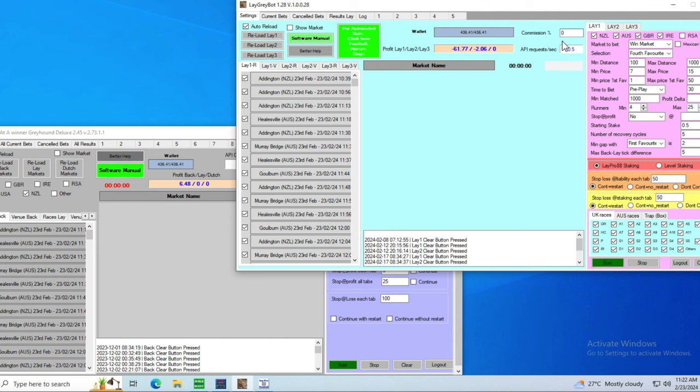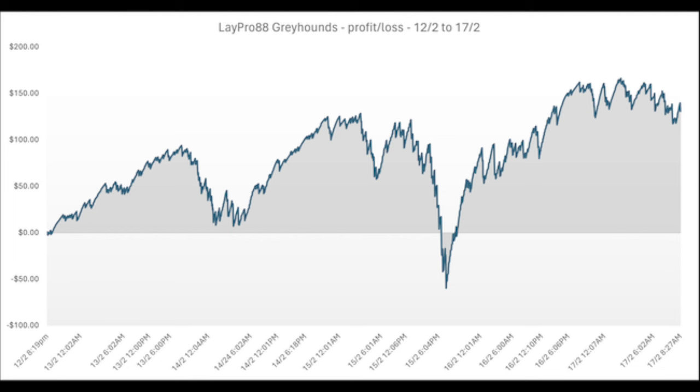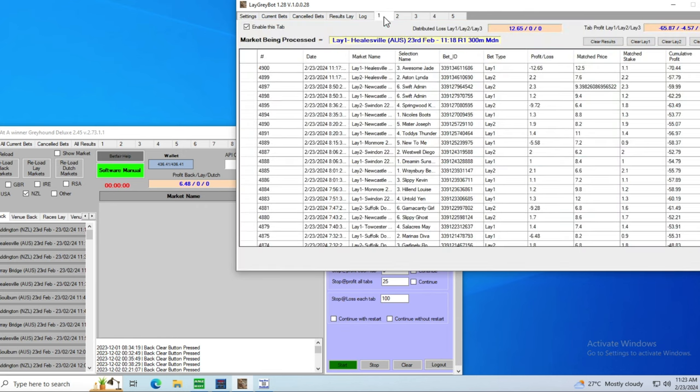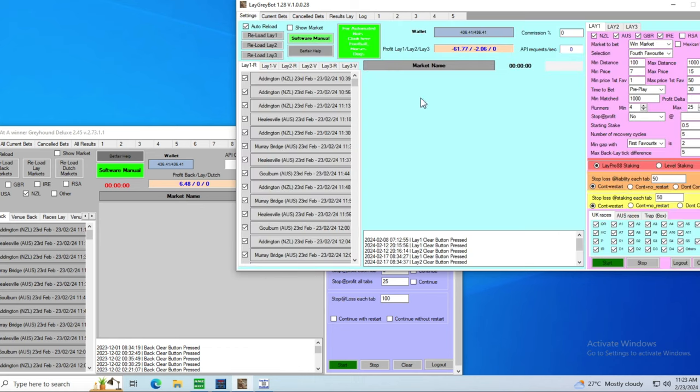The LayGreyBot has two strategies: fourth favourites in Lay One, thirds in Lay Two. Results yesterday weren't great, but here's a graph from recent results — it goes up and down a bit, but as long as it can maintain roughly that 88% or even 86% strike rate it comes back pretty well. A little bit of a down day yesterday; usually you get one down day and then a couple of good days. The settings and interface are similar to the stop-at-a-winner system, showing all tabs and what's happening where.